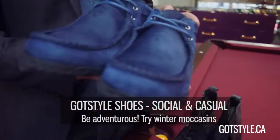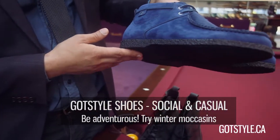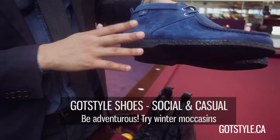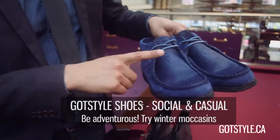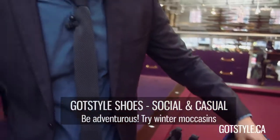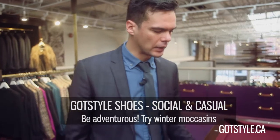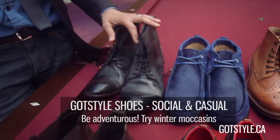We all love the moccasin style. This time around I'm showing you a suede version in blue with pony hair on the top of the shoe — really cool, funky look. A different color that will definitely be noticed.